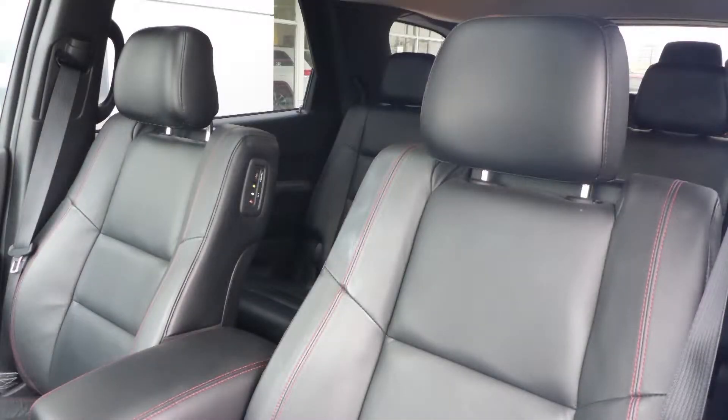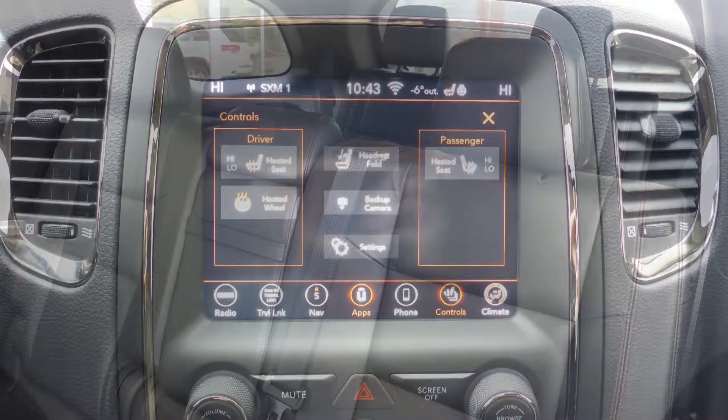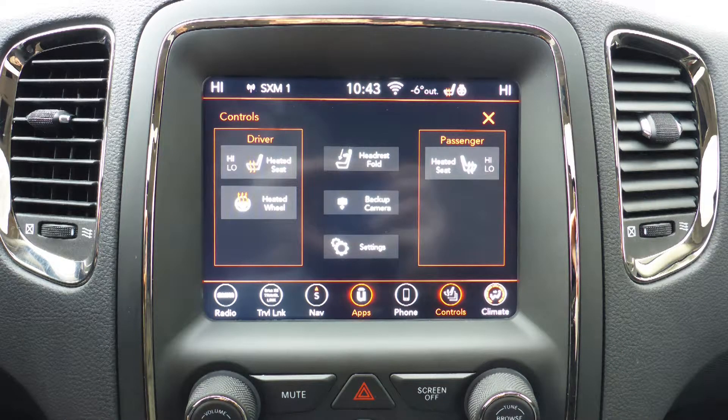Also, the interior features all-leather seating with premium stitching and rear folding seats. As well, all seats and the steering wheel are heated.